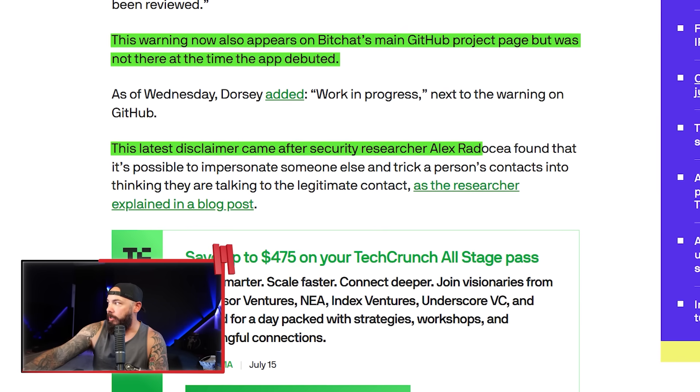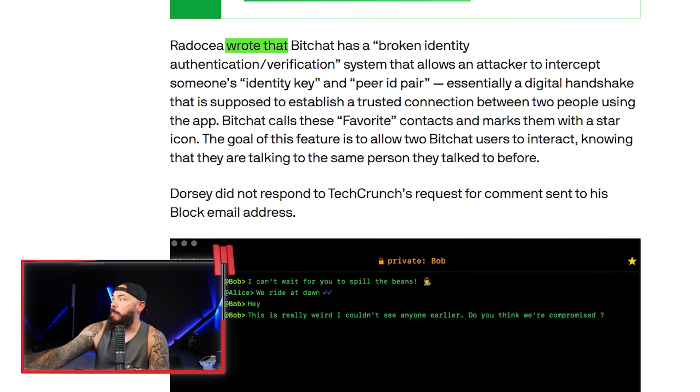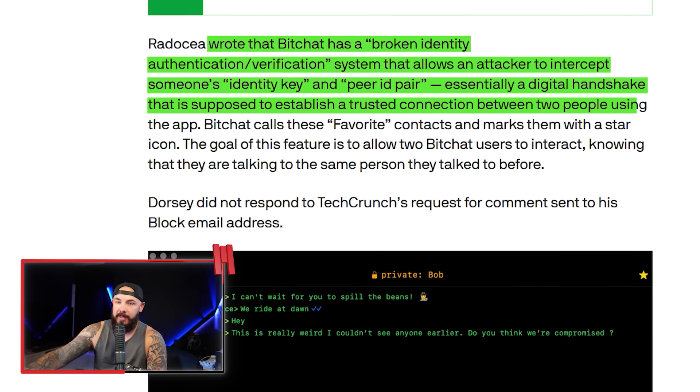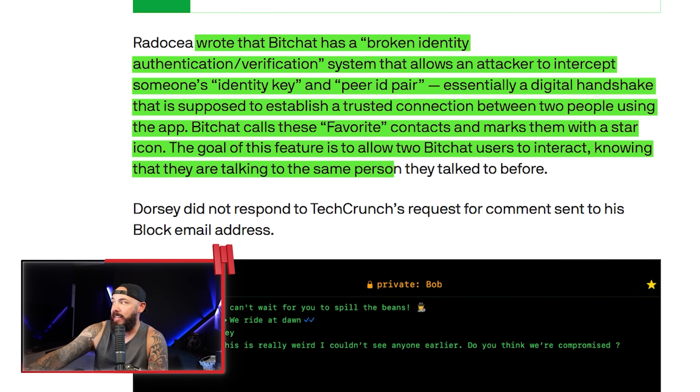The latest disclaimer came after a security researcher found that it's possible to impersonate someone else and trick a person's contacts into thinking they're talking to a legitimate contact. The researcher wrote that BitChat had a broken identity authentication and verification system that allows a hacker to intercept someone's identity key and peer ID pair — essentially a digital handshake that's supposed to establish a trusted connection. BitChat calls these 'favorite contacts' and marks them with a star icon. There's been no response from Dorsey on TechCrunch's request for comment. Bottom line: don't trust the app yet for sensitive stuff.